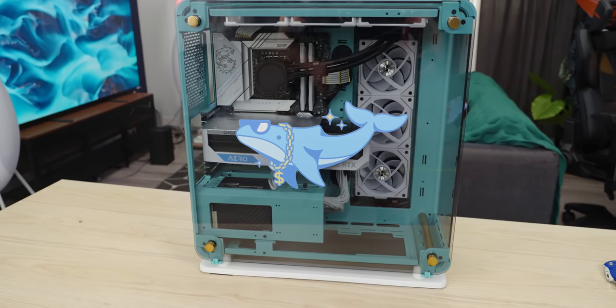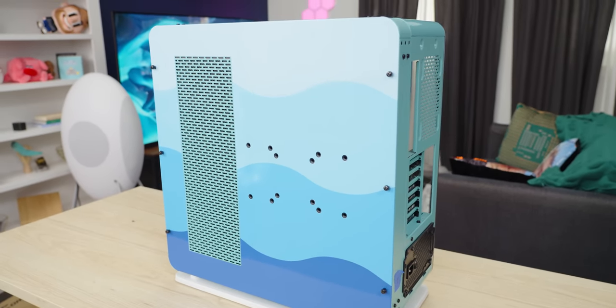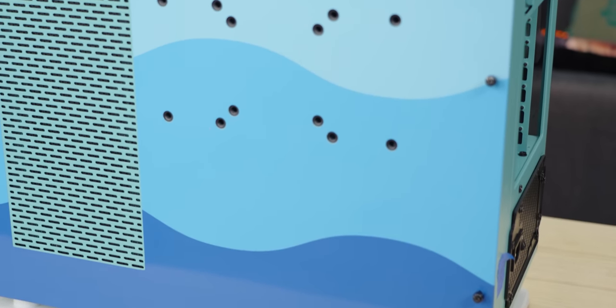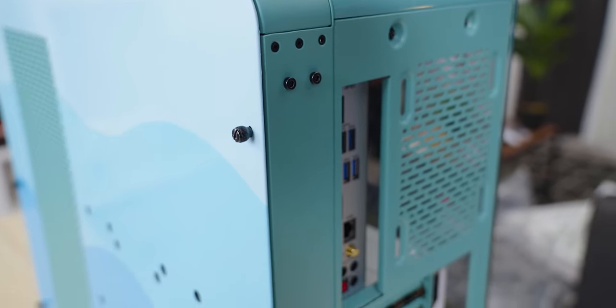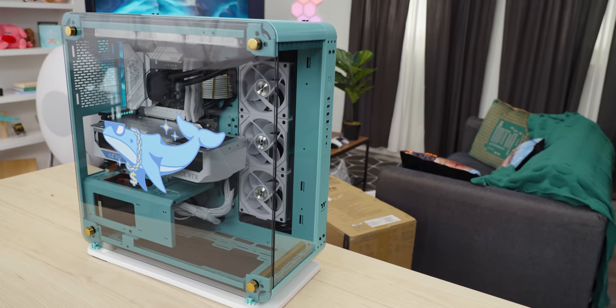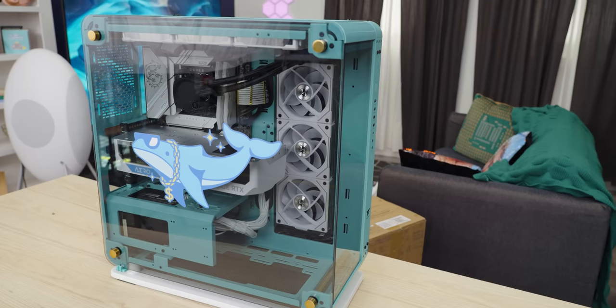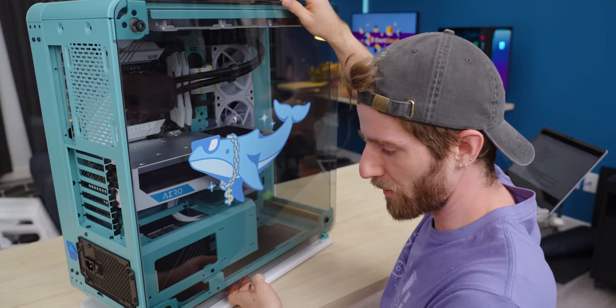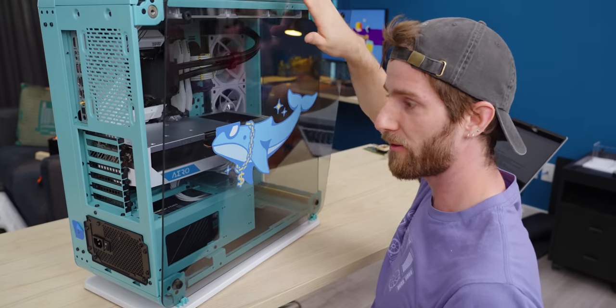Oh my goodness — it's a vinyl wrap! The case is turquoise and they've got these blue accents that really sell the underwater theme. I think the business end might look even better though. Holy crap, the size of this GPU!